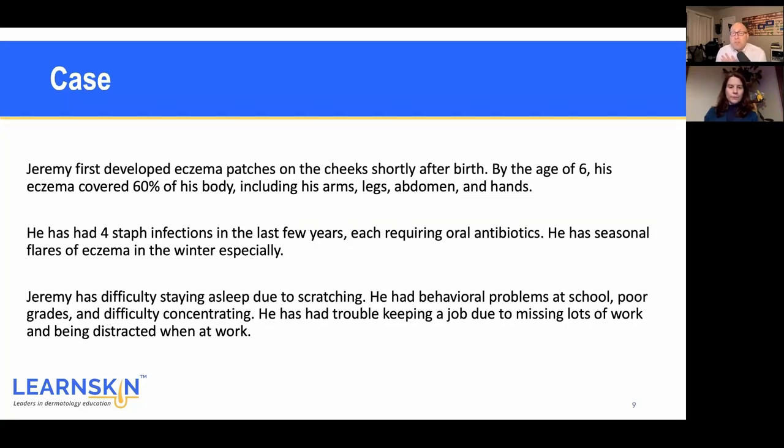He first developed atopic derm shortly after birth. By age six he was pretty severe — 60% or more of his body involved: arms, legs, abdomen, hands. He's had staph infections, each appropriately treated with oral antibiotics. It seems to get worse in winter. One fascinating aspect is presenteeism — he made it to work or school but wasn't all there: distracted, exhausted, overtired. He showed up but wasn't really showing up, and that's very hard to capture from a systems standpoint.